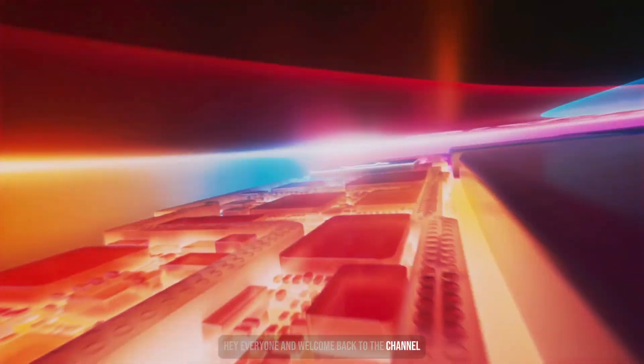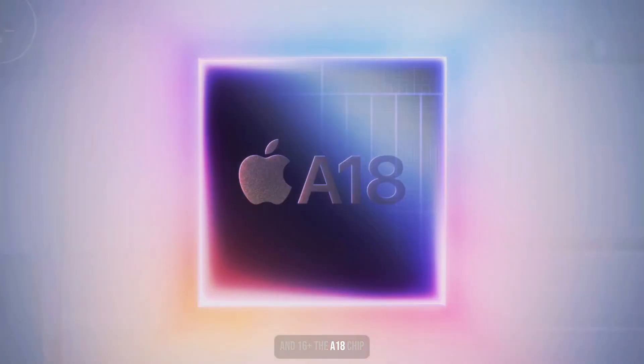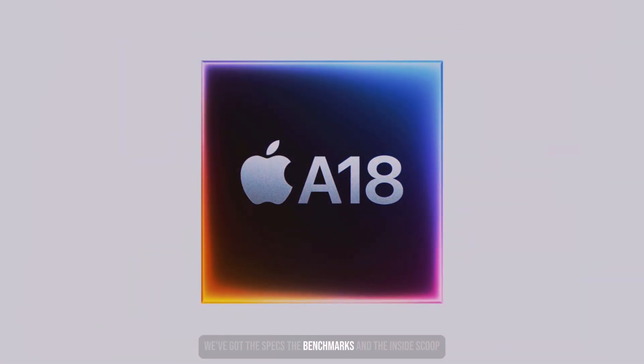Hey everyone and welcome back to the channel. Today we're diving deep into the heart of the iPhone 16 and 16 Plus — the A18 chip. We've got the specs, the benchmarks, and the inside scoop. Let's break it down.